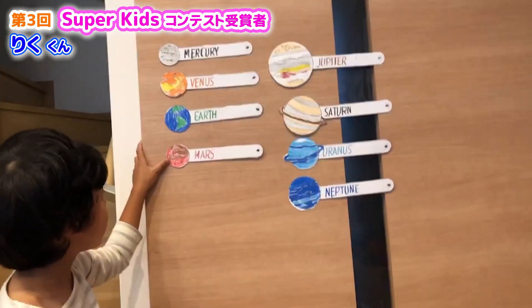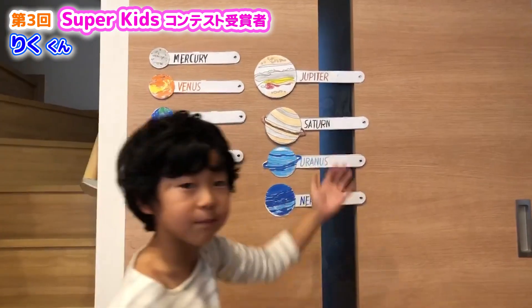Mars looks like it's hot but it's not hot — it's 81 degrees. Let's go to the Jovian planets.